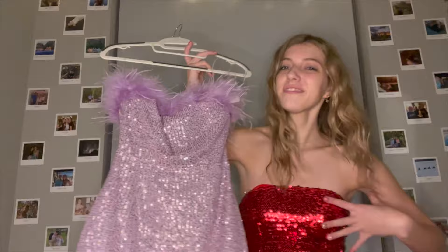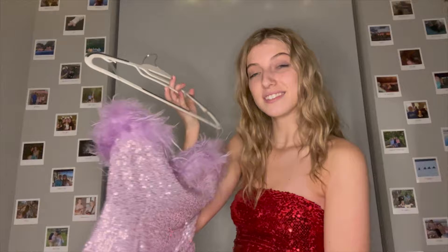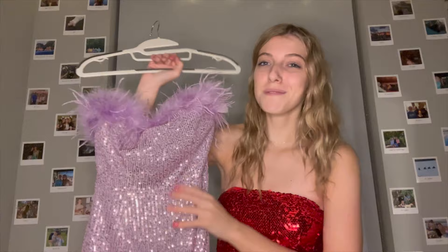Going along with the fun colors, our next one is going to be a lavender-purple one. Kind of like the red one, it's just a mini dress with sequins and feathery like that first one. I really thought this was fun — just zip it up in the back. I loved this style so much that I actually got it in pink too, so you'll be seeing this style once more. I'm saving the pink for last. So let's get this one on.